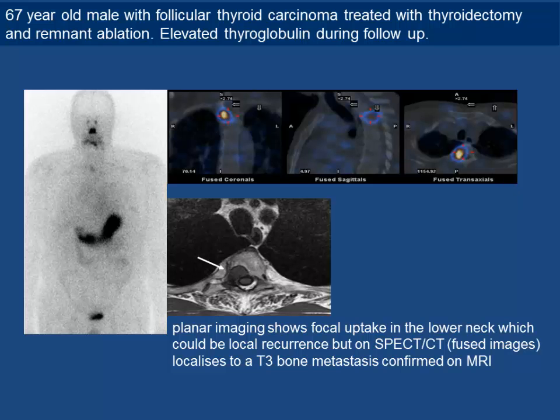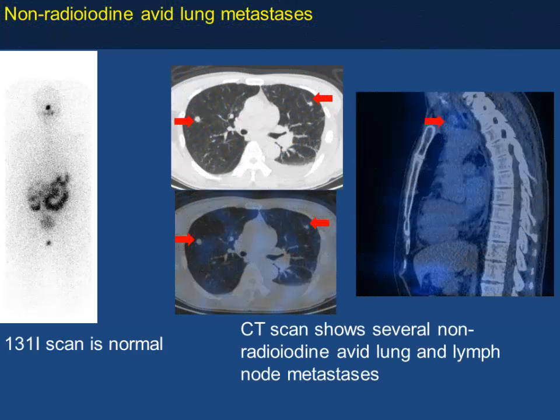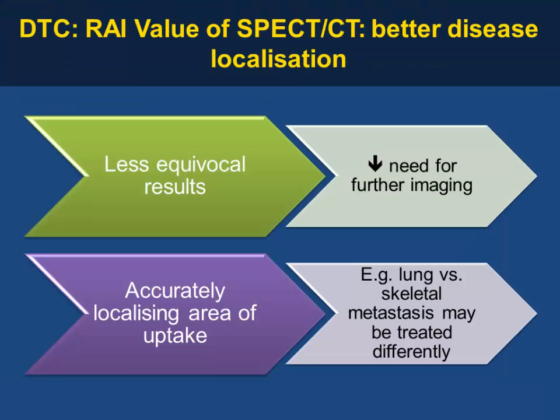On SPECT/CT, what appeared as lower neck uptake localized to a T3 bone metastasis — confirmed on MRI as well. In another patient with an apparently normal planar scan, SPECT/CT revealed non-avid lung nodules, which is quite frequent in thyroid cancer. CT showed multiple nodules not very active. Another patient demonstrated multiple lung metastases on the thyroid scan and bone metastases on CT — extensive disease, very rarely treated.